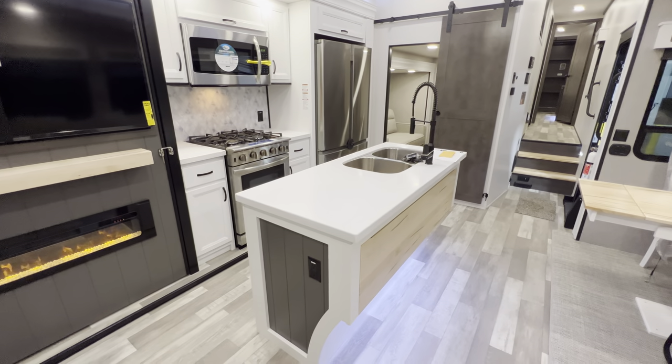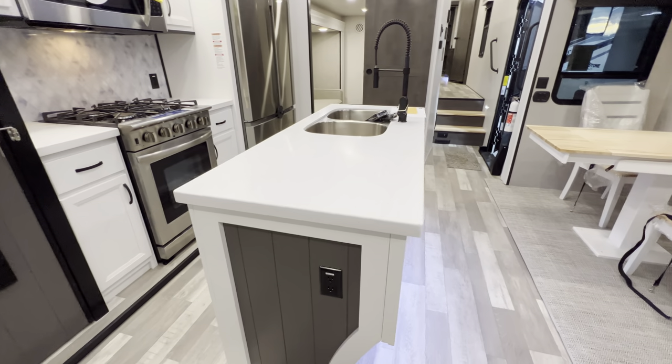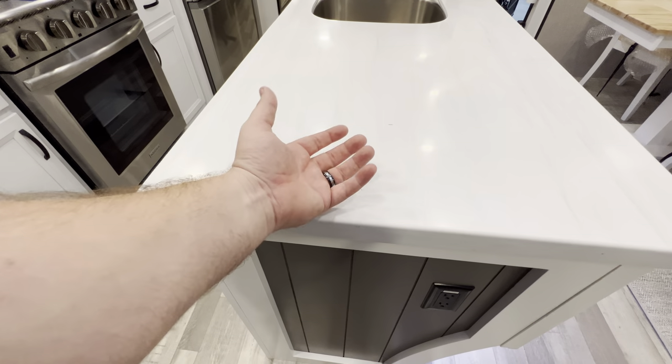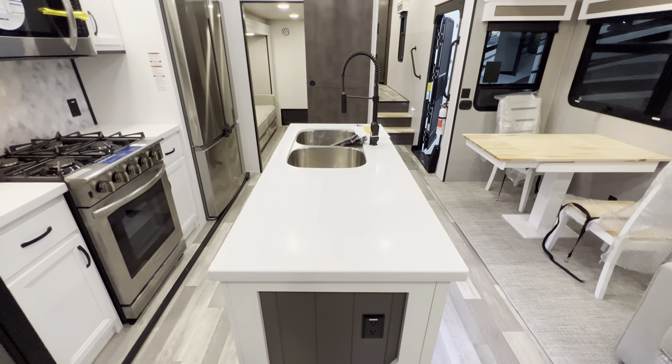You have a really nice size oven — they actually widened it up a little bit so it's a bit bigger — and then of course you've got the solid surface countertops.